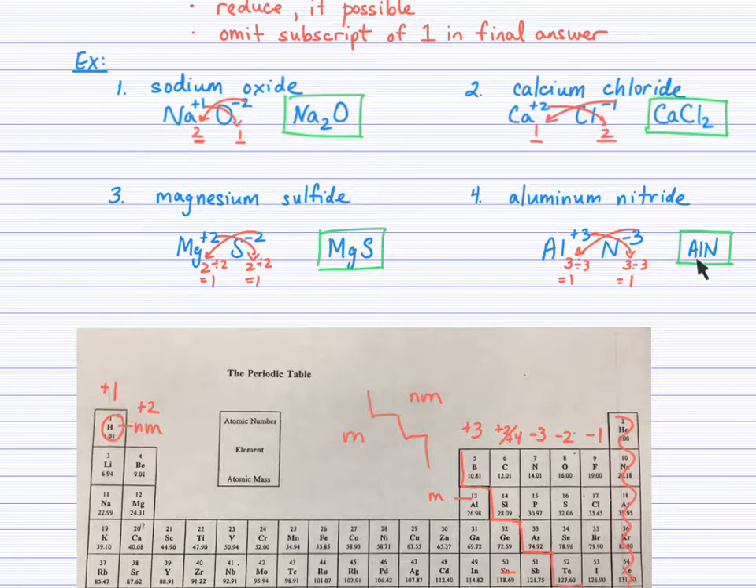I should make the point that every time you write the symbol of an element, the first letter is a capital and the second letter is lowercase, and you must be consistent with that. Follow what you see for the symbols on the periodic table.